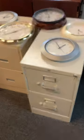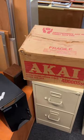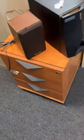We have file cabinets, clocks, reel-to-reels. This one has got the actual reels with it, speakers, and more file cabinets.